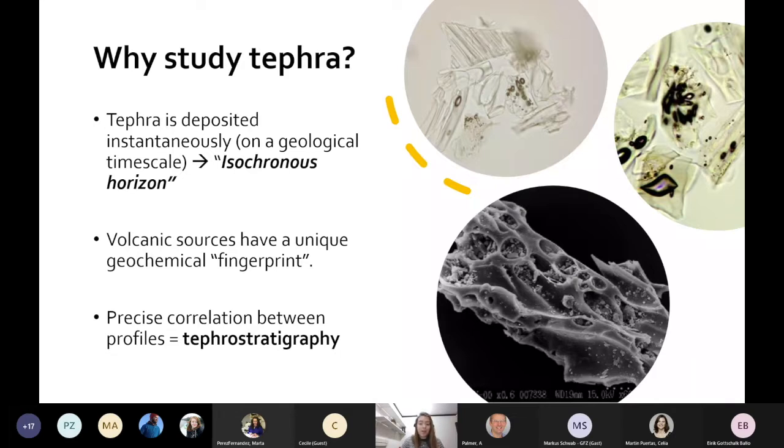I wanted to introduce the term tephra. It derives from the Greek word meaning ashes, and it relates to products of explosive volcanism — anything that comes out of a volcano during eruption. We mostly associate the term with a fine-grained component of ash, which is less than two millimetres. Tephra can be spread over thousands of kilometres from the source and preserves in sediment sequences. Deposited in a geological instant, it can act as isochronous marker horizons in many sedimentary sequences, such as ice cores, marine cores, lake sediments, peat bogs, and even caves. This provides a means to link and synchronise our geological, palaeo-environmental, and archaeological sequences.